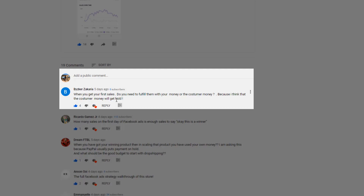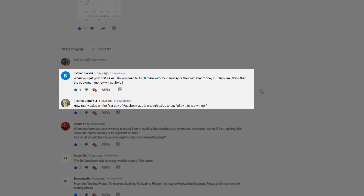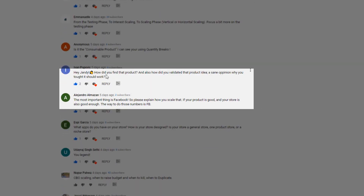Ziker Zacharia asks: when you get your first sales, do you need to fulfill them with your money or the customer's money? Basically, when you get your sales you need to invest at first — you need to rotate your cash flow so that you can fulfill orders and pay for your ads. Then as you get profit, you either reinvest that or put it into your savings.